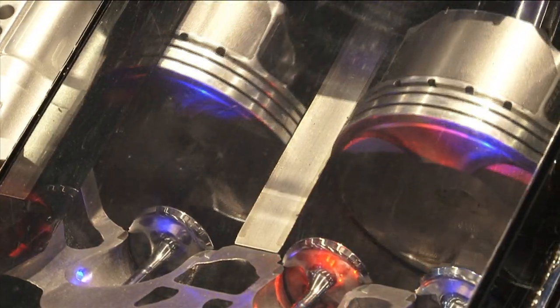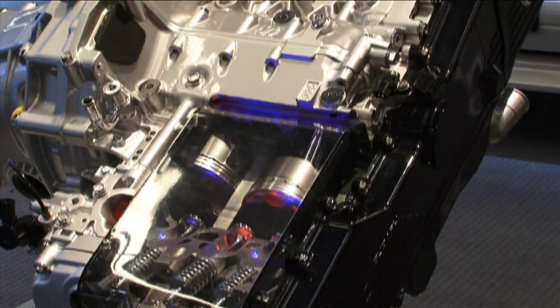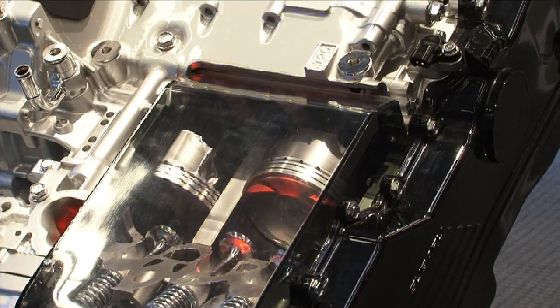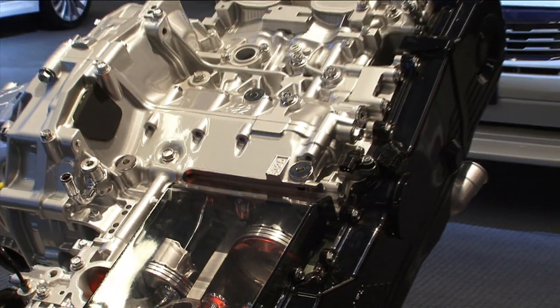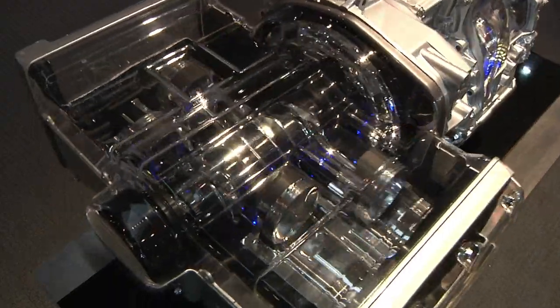Denser air means more oxygen, and more oxygen means you can add more fuel. The result? More power without making a bigger, less fuel efficient engine. The difference? Horsepower increases from 170 to 265, and torque increases from 170 to 258 foot-pounds.